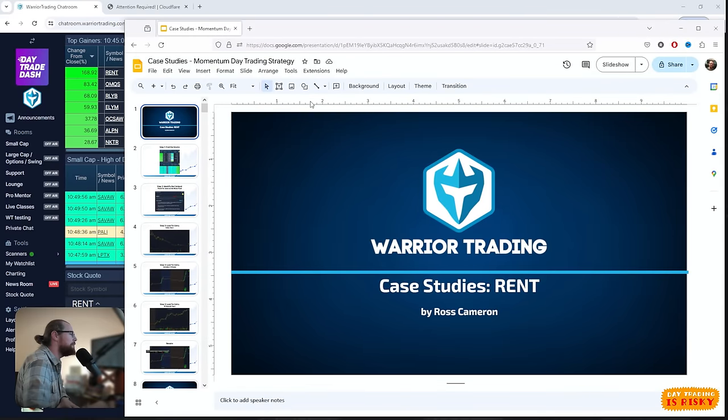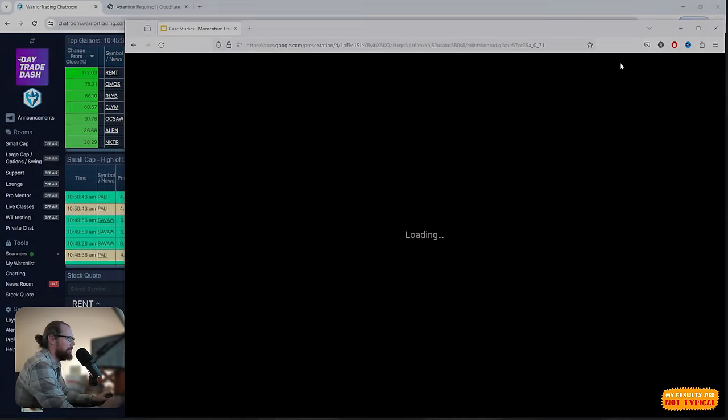All right everyone, are you ready for it? We've got another case study. This week has been pretty impressive — we've had solid case studies every single day. We had a 200% gap and go on Monday, Tuesday, and Wednesday. Well, it happened again today. It was 150%, and right now the stock is up 172%. It actually did peak just over 200%. We're going to jump into the slides and break down the price action on this one.